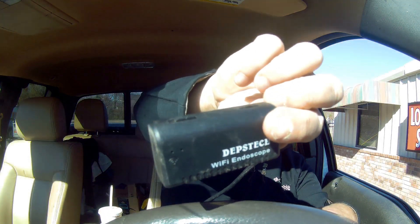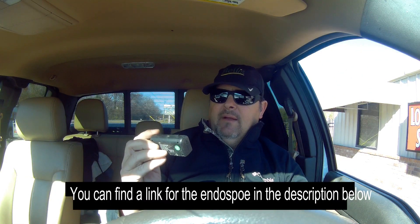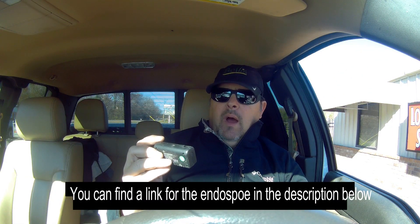I'm going to finish the review inside my truck because it's too windy outside. Here it is — this is the endoscope I purchased online. I believe you pronounce it Depthsteck Wi-Fi endoscope. I bought it on Amazon and I believe I paid just over thirty dollars for it. Mine has the 25-foot cable as I mentioned earlier.